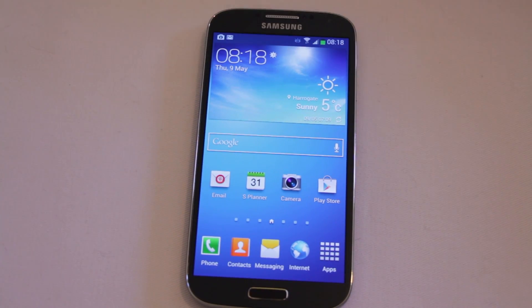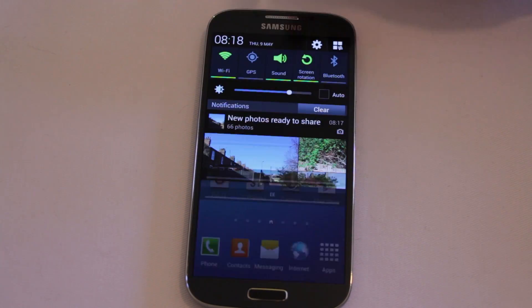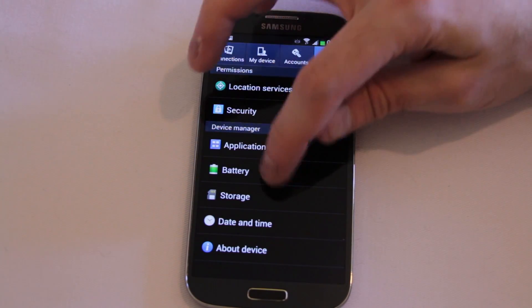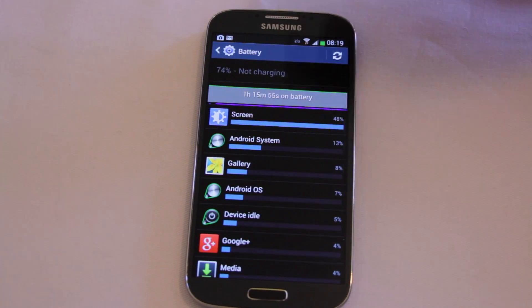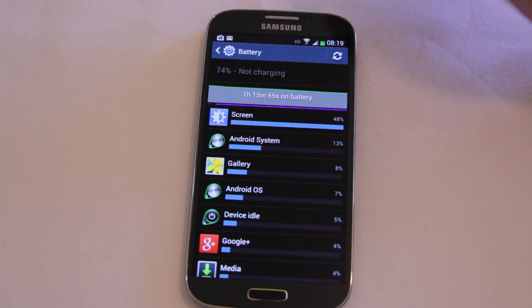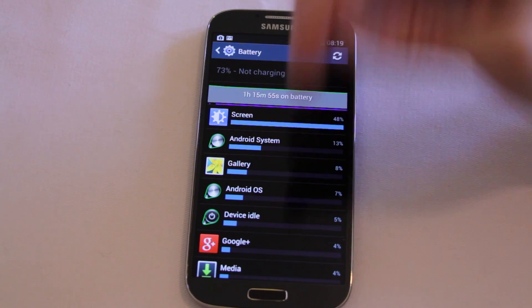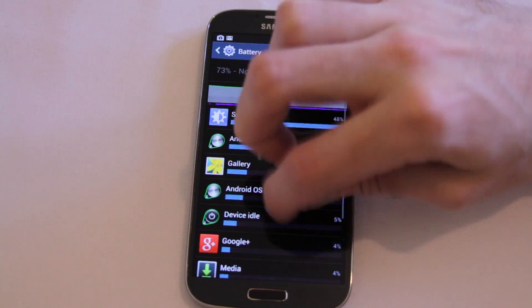I first noticed it when I turned the device on, because when I checked the battery stats it was using up 14% of my battery doing nothing that I could tell. The screen was like 50%, Google Maps was 14%, and a couple of other apps like My Device, Idle, and media.